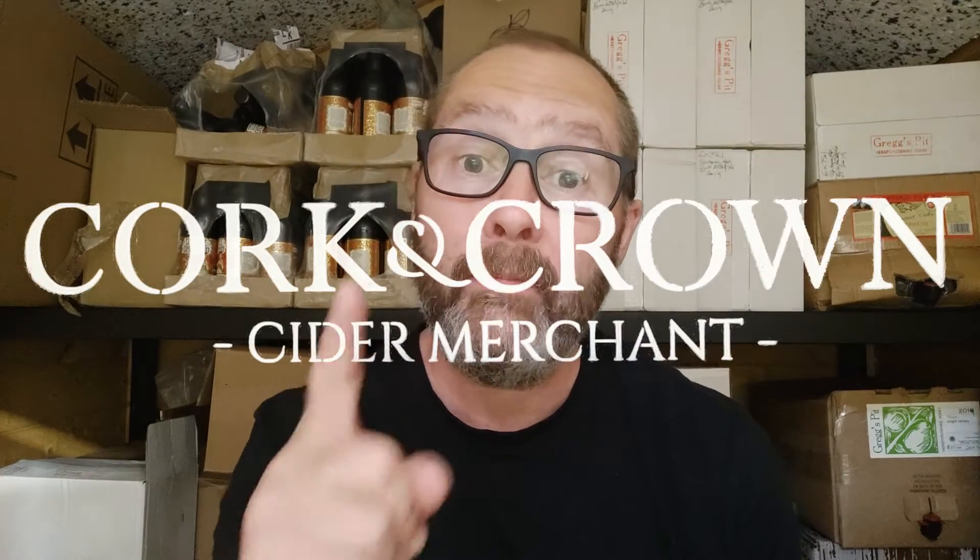Hi guys, it's Chris at Cork and Crown, back in my cider shed with some more cider to try. It's something unusual - it's something I've had before but it came in the box from Craftcon, from Martin Berkeley Pilton Cider, and it's his Pom-Pom. I think I even filmed this way back in the day - I can't remember what number the video is, I might look it up.